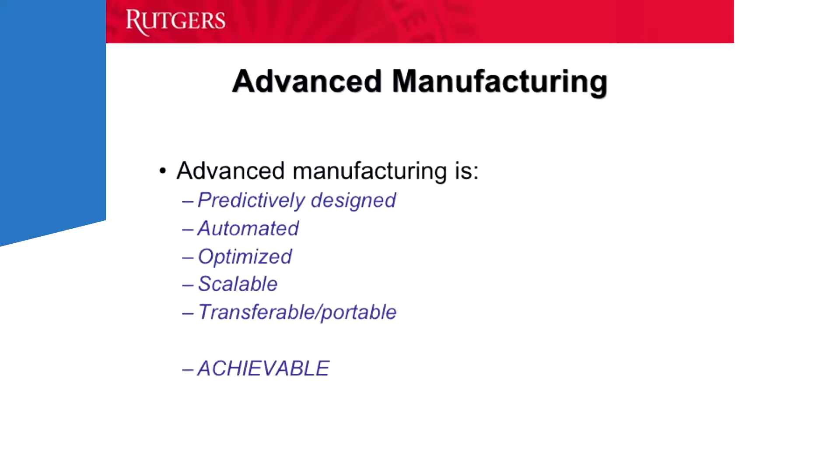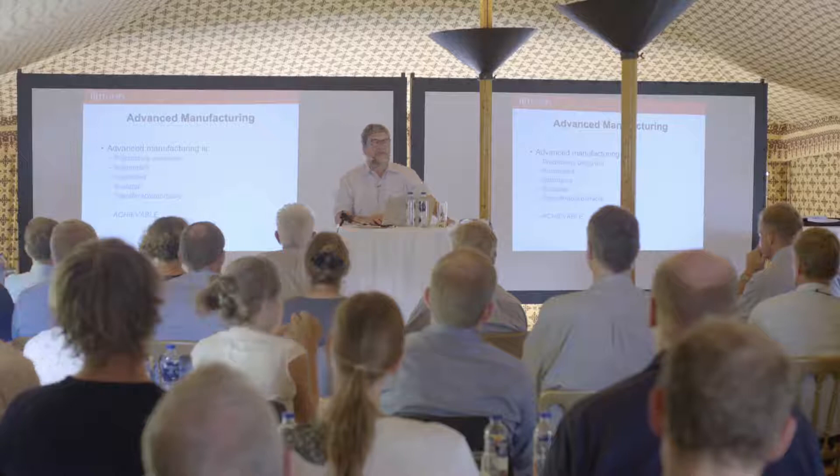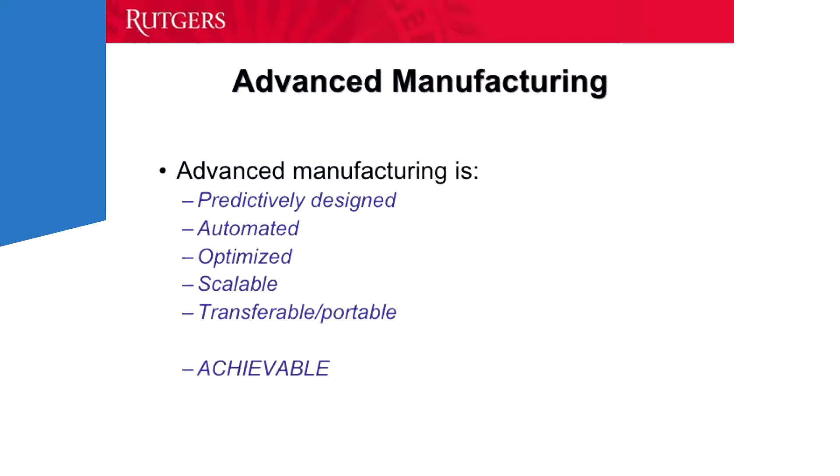Let's start by defining what advanced manufacturing is — it's one of those words everybody uses but nobody really knows what it means. Advanced manufacturing has been defined based on its attributes: processes you can design predictably in the computer through digital design, where there is automation, where artificial intelligence determines how to run the process, where it has been optimized to make the best product at the best price under the best conditions, and where it is scalable and transferable.